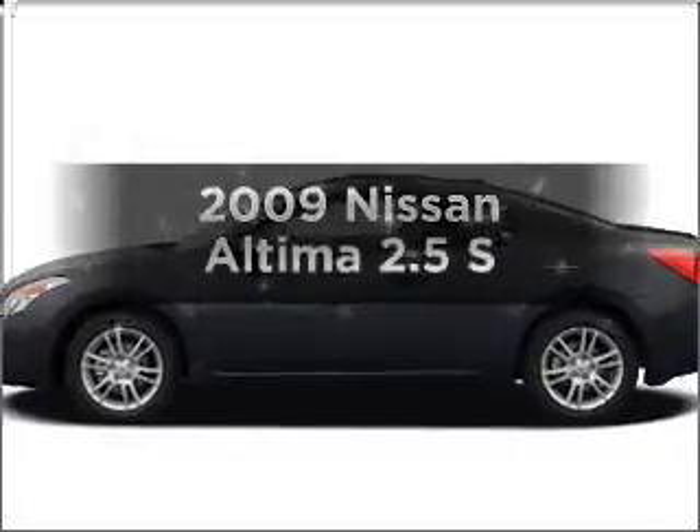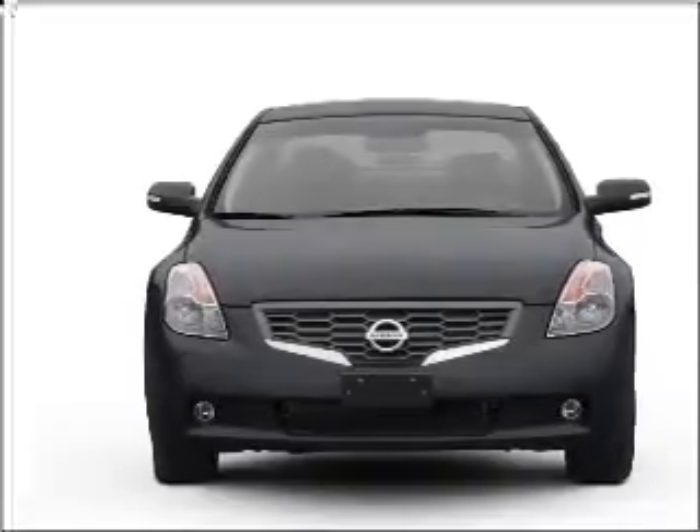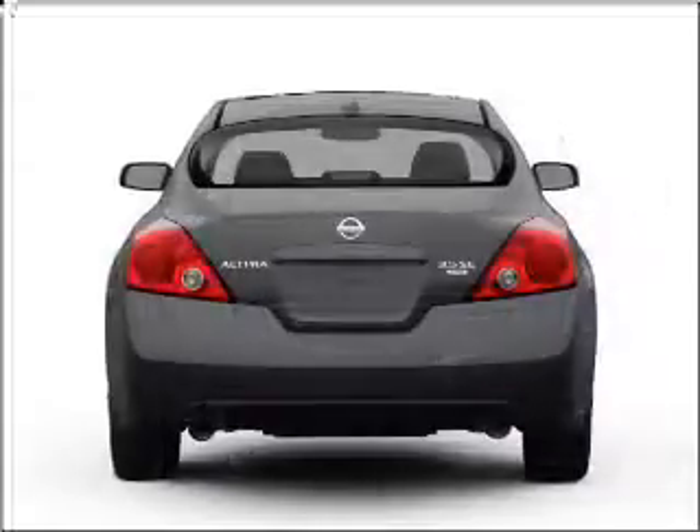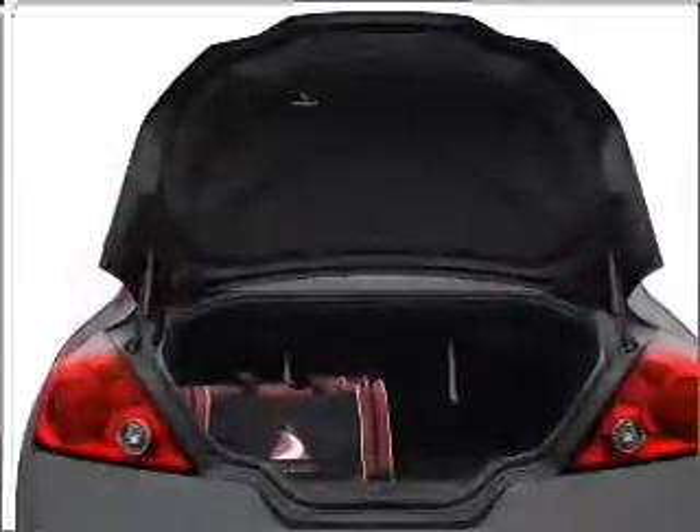Get noticed in this 2009 Nissan Altima. Travel the roads in style and comfort in this great vehicle, with an efficient four-cylinder engine connected to a smooth shifting automatic transmission. Stand out from the crowd with premium wheels.